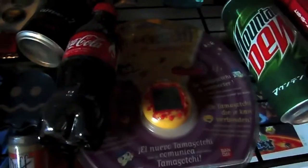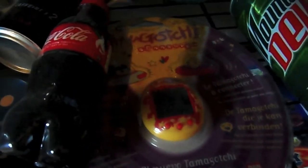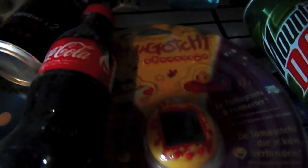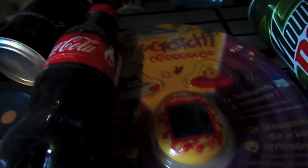Right here we have a Tamagotchi which hasn't been opened. Not sure why I haven't opened it yet, but I think it's risen in value on eBay.